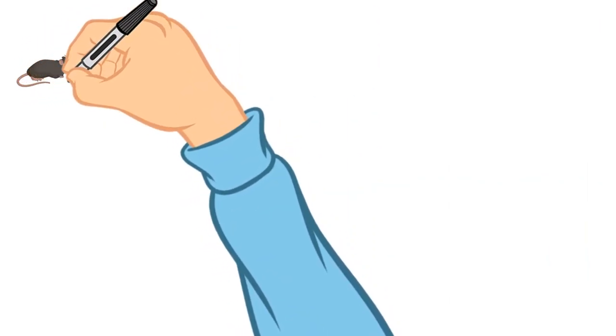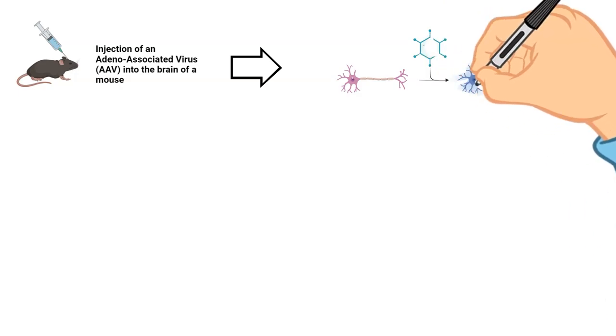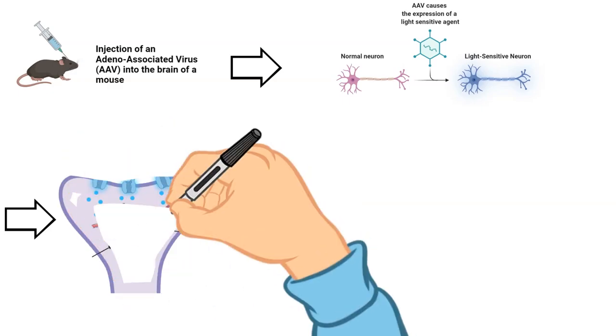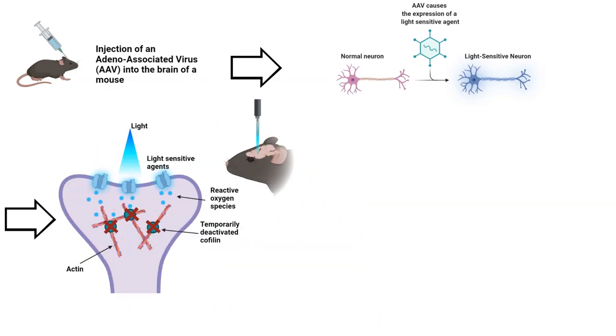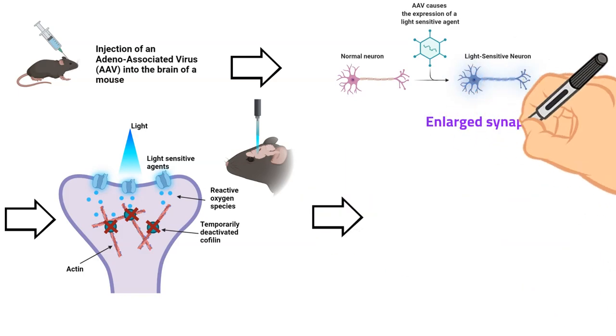To accomplish this highly ambitious goal, researchers introduced a specific non-pathogenic virus into the brain — and no worries, these are not viruses like COVID and are completely harmless. They only work as a courier to encode the expression of a specific agent in a target cell. When optical stimulation is then applied, this agent releases oxygen, which consequently deactivates cofilin. When the light is switched off, the normal functioning is restored, but the enlargement of the synapse is gone.